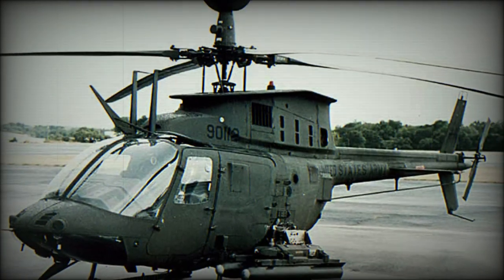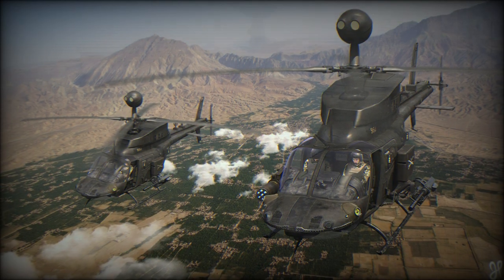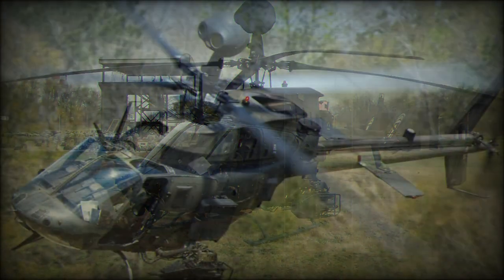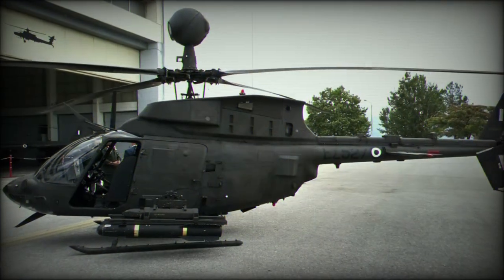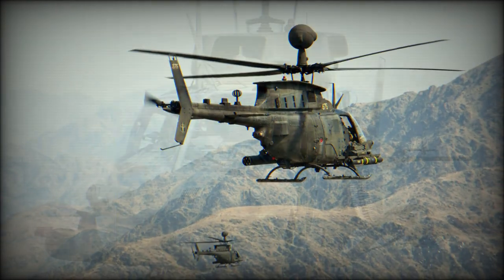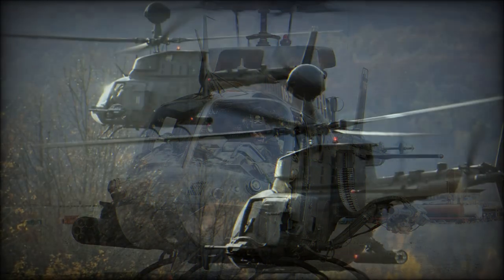These helicopters were fitted with hardpoints for weapons. Provision was made for Stinger air-to-air missiles and Hellfire anti-tank guided missiles, in addition to 12.7mm machine gun pods and rocket launchers. These helicopters were designated as OH-58D Kiowa Warrior, and later all previous OH-58Ds were upgraded to this standard.